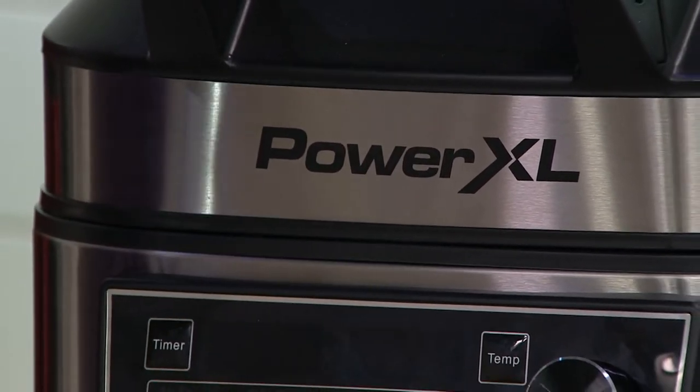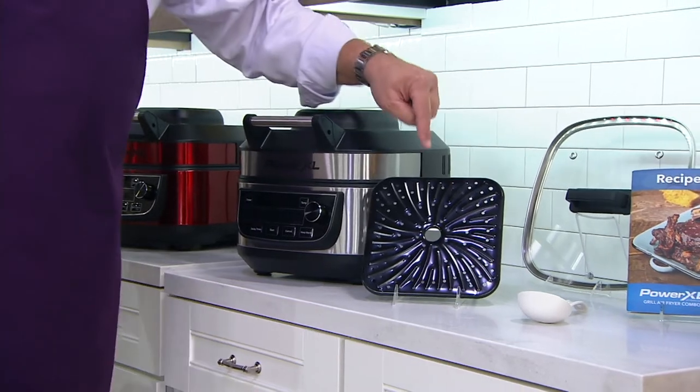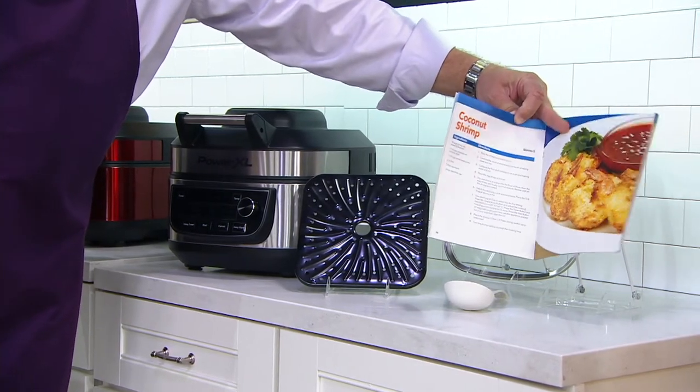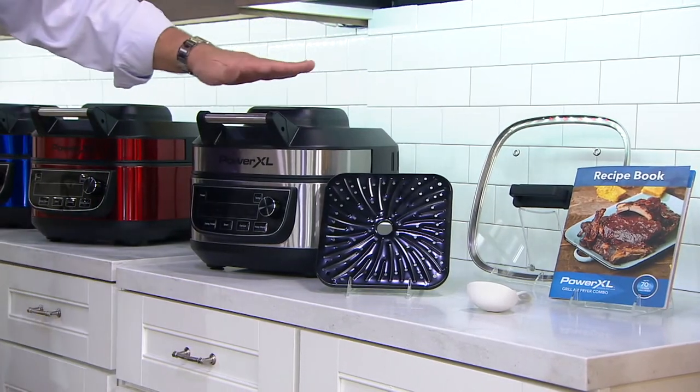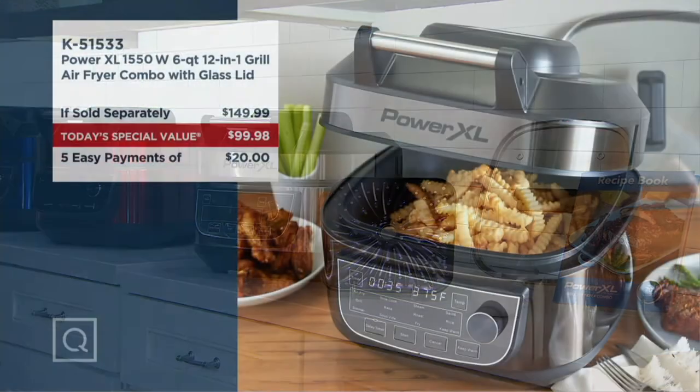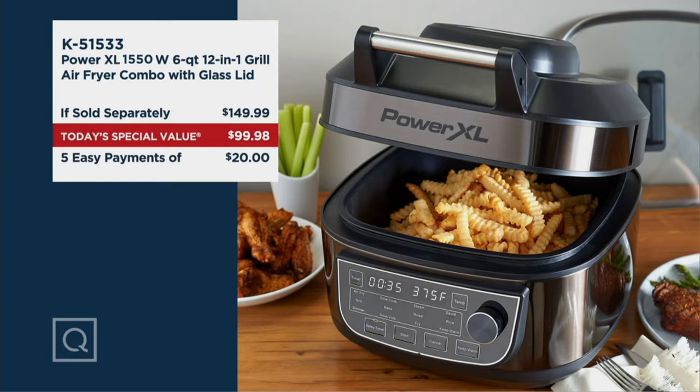With your PowerXL 12-in-1 you're getting the grill plate, a ladle, 28 recipes in this color recipe booklet, and a glass lid. As Eric showed you, you take the airfryer lid off, replace it with the glass lid, and this six-quart capacity becomes a slow cooker. At retail, this would be $149.99 in stainless only. Tonight we're $99.98 — that's $50 and one penny less — and five easy payments of $20 each.